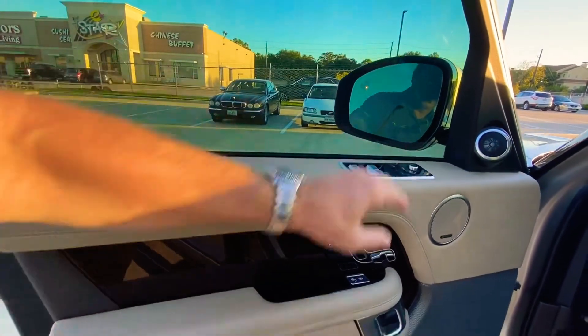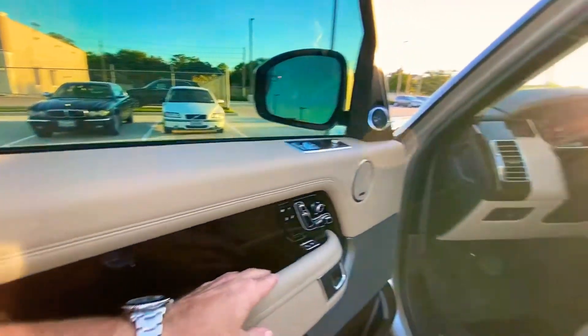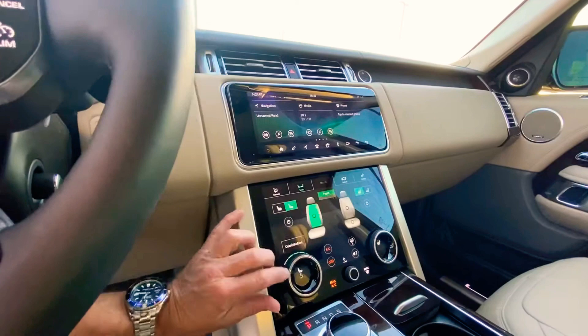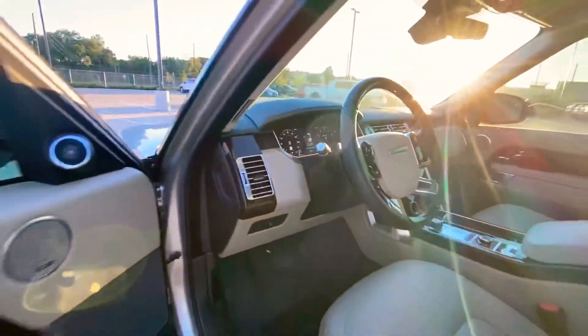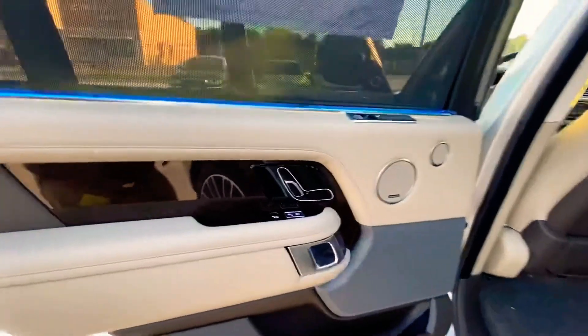There's your child lock and window locks. It has 22-way heated and cooled front seats, and they also have a massaging function, which is fantastic.